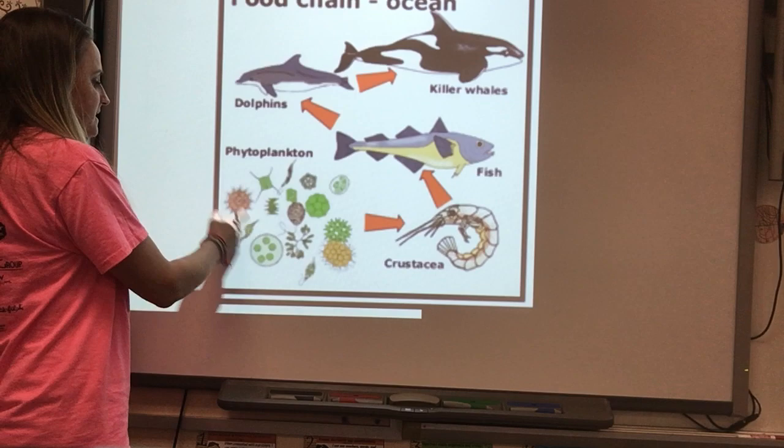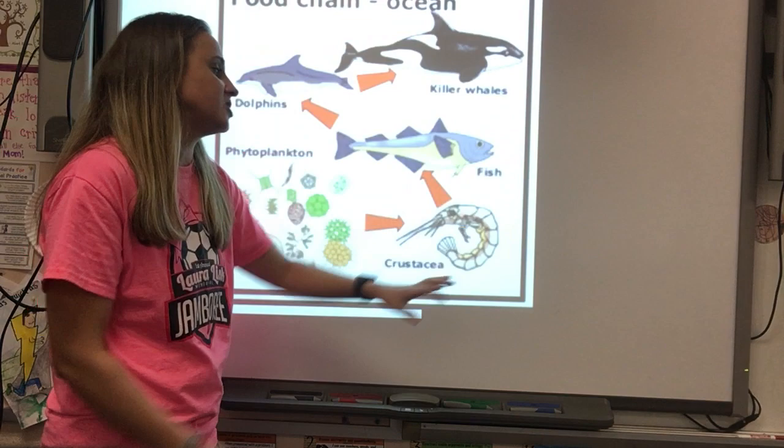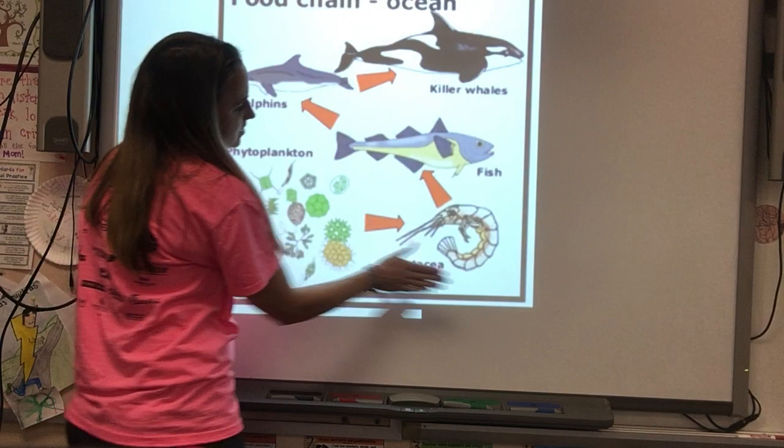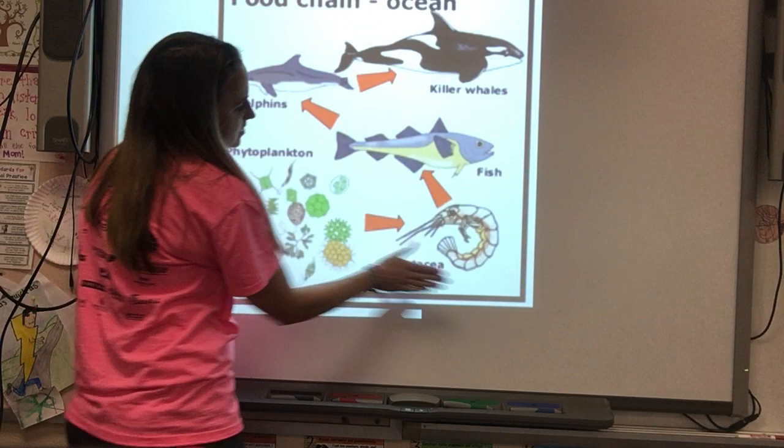In the ocean there is a food chain too. We have phytoplankton — tiny plant life — which may be eaten by a crustacean like a small shrimp, which is then eaten by a fish, which is then eaten by a dolphin, which is then eaten by a killer whale. The energy from the phytoplankton goes into the shrimp, then into the fish, then into the dolphin, and finally into the killer whale.